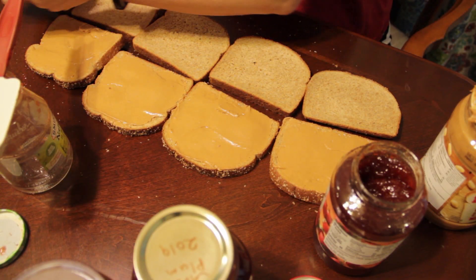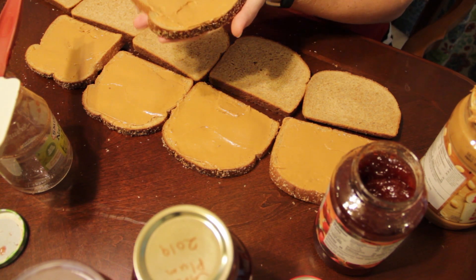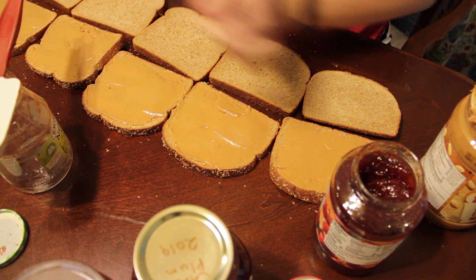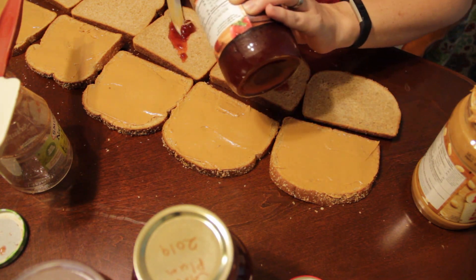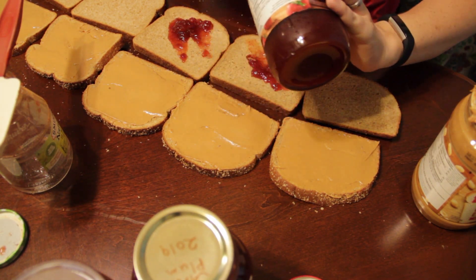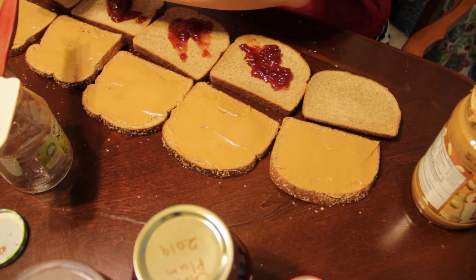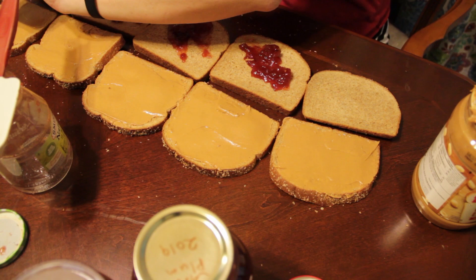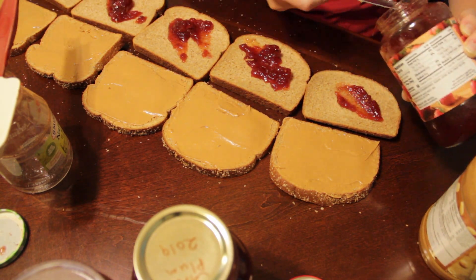Make sandwiches ahead of time and freeze them. By lunch, they'll be thawed and ready to eat. Don't freeze lettuce or other greens for sandwiches, but meat and cheese or peanut butter and jelly freeze perfectly. Learning that you can freeze PBJs was seriously life-changing for me. If you want to see exactly how we do it, I have a whole video showing how — I'll put a link below.